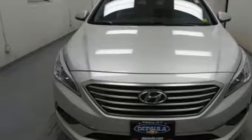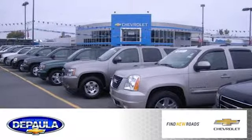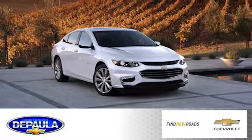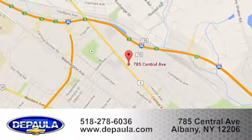Come see this Sonata today. DePaula Chevrolet is your Albany Chevrolet dealership. Call, click, or stop in to visit our showroom today. We're conveniently located at 785 Central Avenue in Albany, New York.